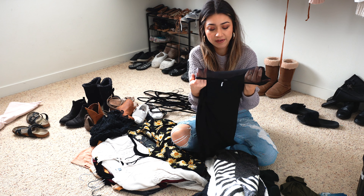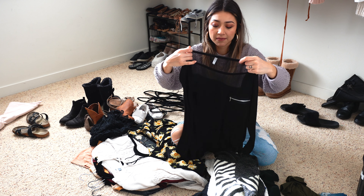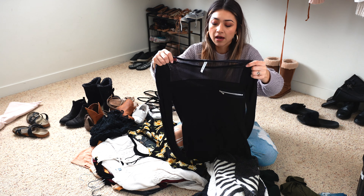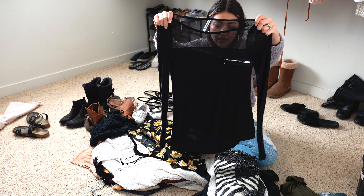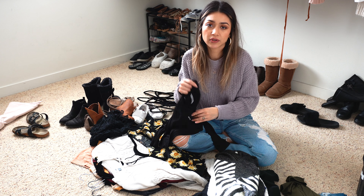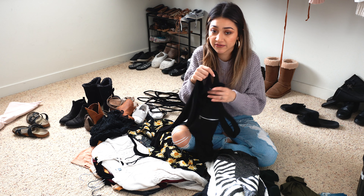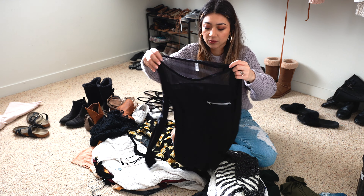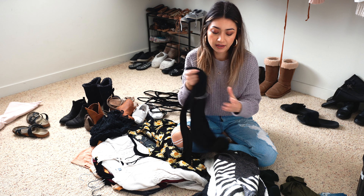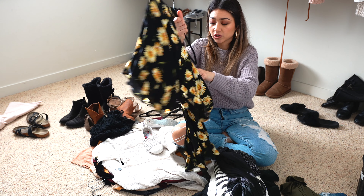Then this long sleeve shirt I used to wear all the time because I love how it's see-through at the top — it was different from anything I had — and it also has this pocket detail. But I just kind of stopped after a while because I got more into fitted long sleeve shirts. This one's more on the looser side and the fabric also started to pill up a bit, so I just stay away from it.